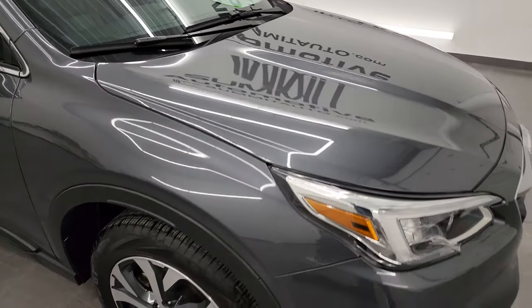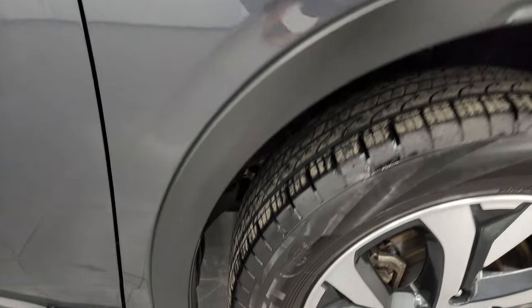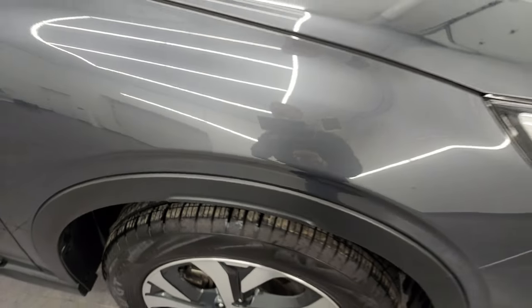Looks really good. The passenger side front fender is in nice shape, and the passenger side front wheel has no major scuffs or scrapes. Magnetite gray metallic has a lot of metal flake in it — really a good looking color. I like it a lot. There's a little bit of a blue hue to it.